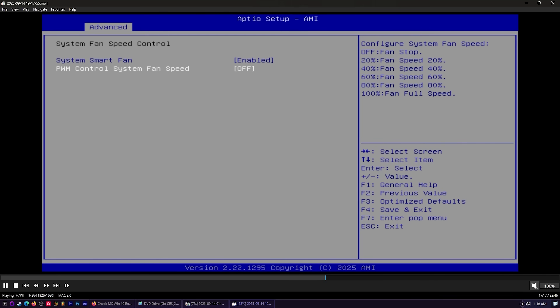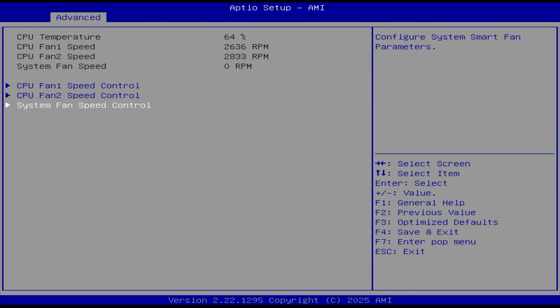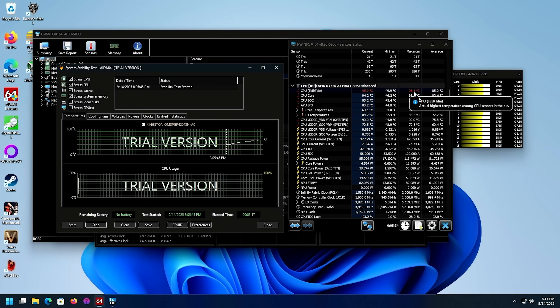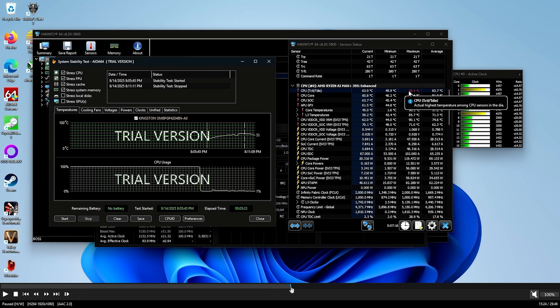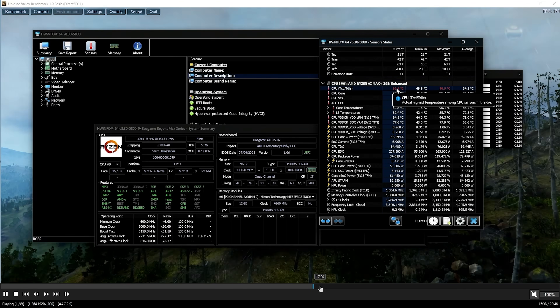My main complaint is the lack of a fan curve. In the UEFI you can only set static fan speeds. At 20% the machine hits 96.5°C after just five minutes, and during Unigine Valley it hit 94°C — not okay. At 40% it's already loud enough to bother me. We really need a proper fan curve — the ability to ramp up gradually — instead of just static presets.